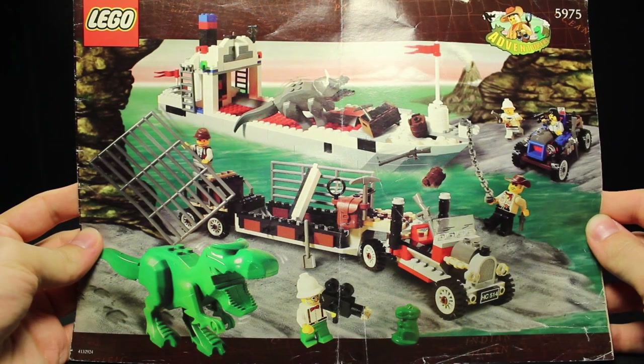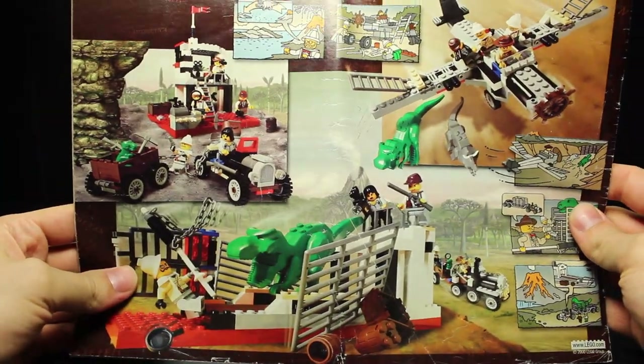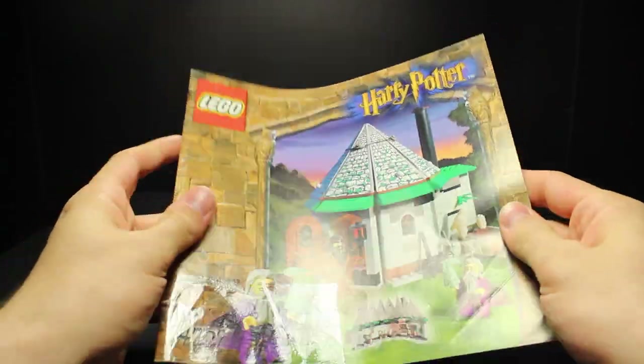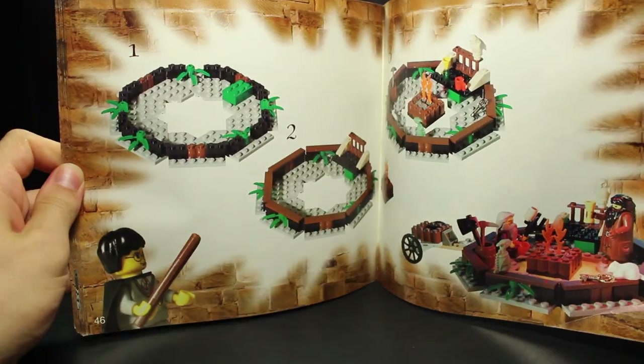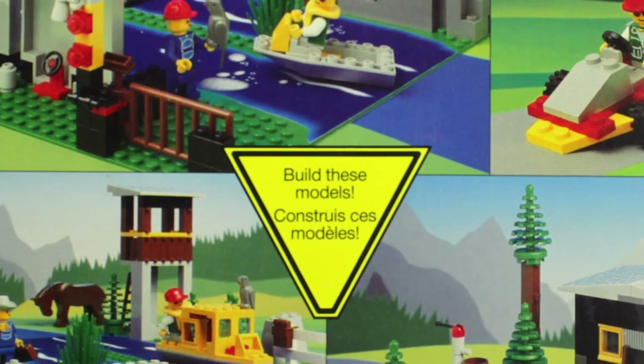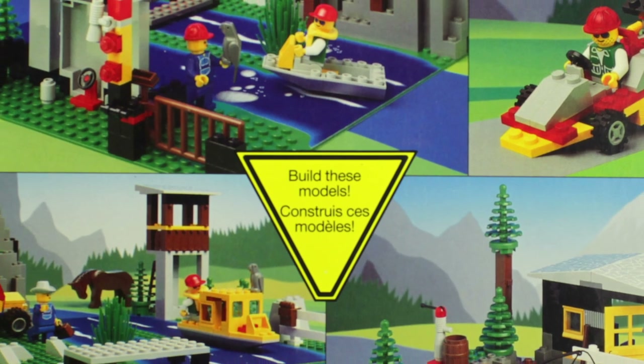Occasionally these alternate builds would appear on the back of instruction booklets too, though not always. There are even some rare examples of booklets actually containing instructions for these alt builds. In fact, the lack of instructions for the vast majority of these models might have been what ultimately led to their downfall.